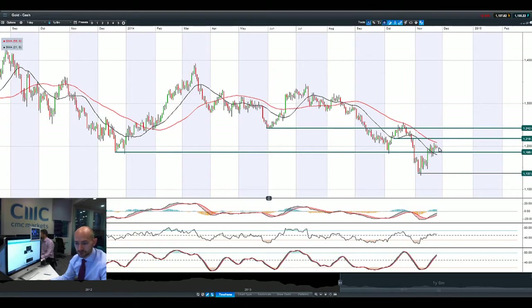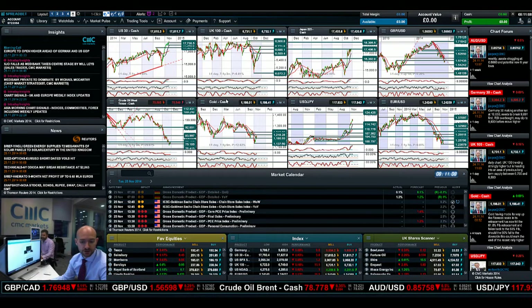Looking at gold next — gold is still trading between two ranges at $1,186 and $1,218, and also between two moving averages. Technicals are neutral. This is probably one of the least exciting products I'm currently looking at.